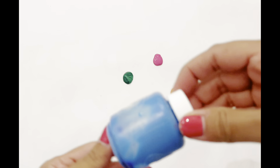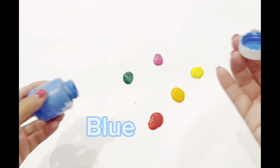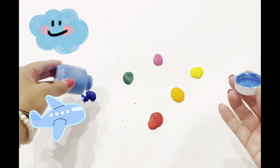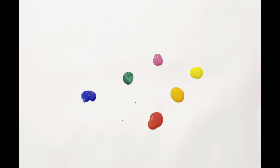Then we have the color blue. Blue is such a lovely color. It's the color of so many things in nature, like the sky, the color of the water. Some airplanes are blue too. Can you think of anything that's blue? Great job!